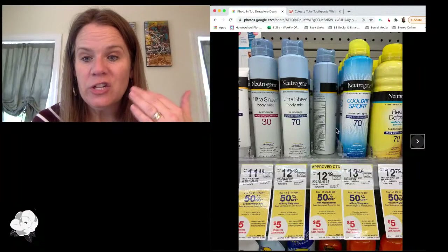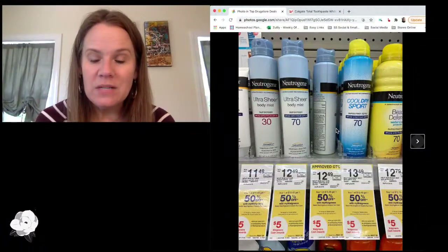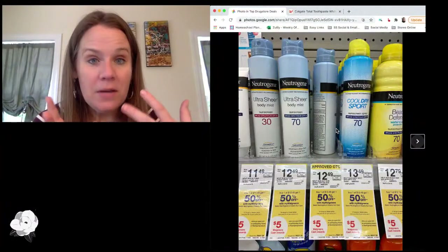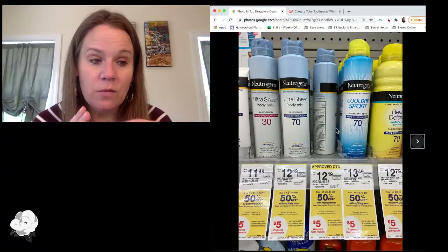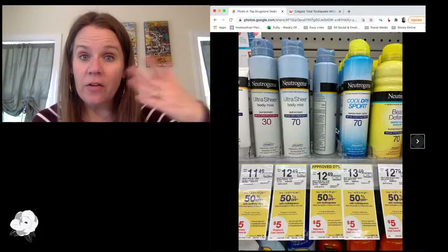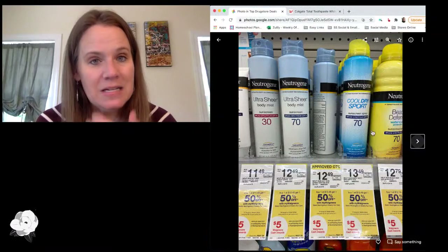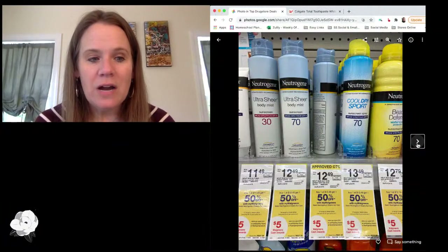The Aveeno and Neutrogena products are buy one, get one half off, which means you'll need to buy three to hit the $20 reward amount. You can still use coupons on all of them, but keep in mind every offer is going to be a limit of one — so use a digital, use a printable, use an insert, however you can make it. Mix and match across the brands to have a coupon for each item. I also noticed in my store a lot of the Aveeno products had coupons on them, so hopefully you'll find that too.